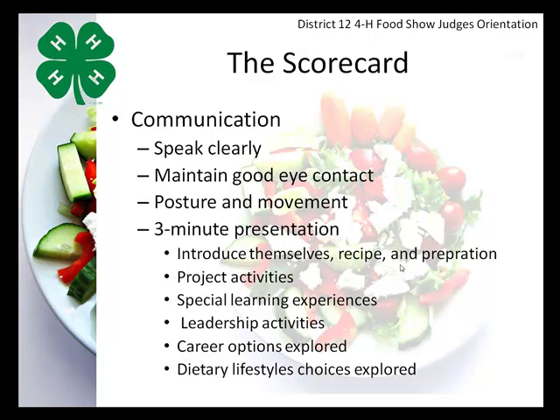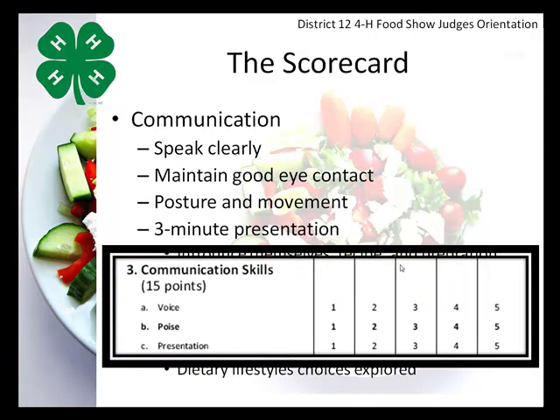One very important thing to remember is that the beginning of every senior 4-H food show interview is a three-minute presentation given by that 4-H member. In that presentation, they should introduce themselves, introduce their recipe and its preparation, discuss project activities, special learning experiences, leadership activities, career options they've explored, and any dietary lifestyle choices. On the scorecard, communication is split into three areas — voice, poise, and presentation — and is worth 15 points, with five points attributed to each of those three criteria.